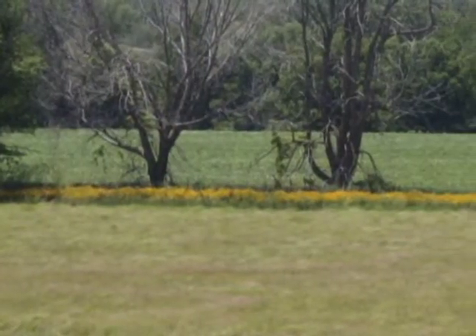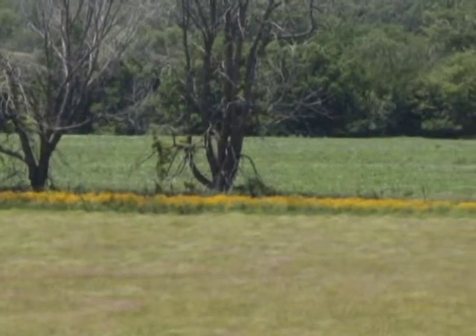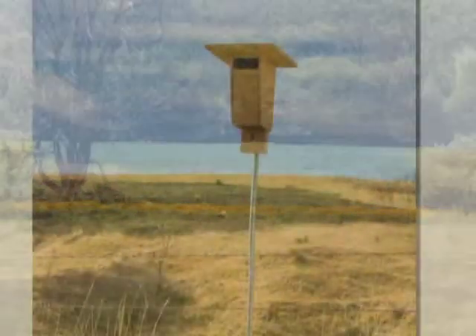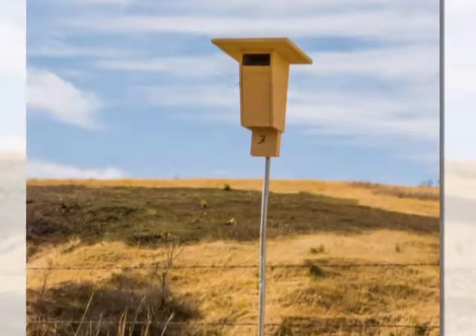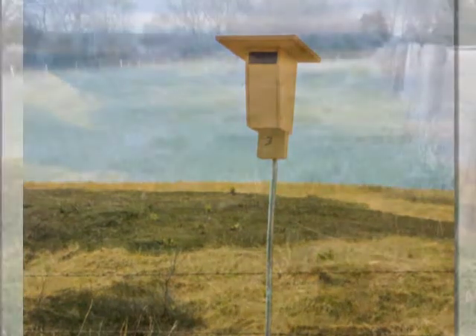Habitat is the key factor to consider when setting up a bluebird trail. Open rural country with scattered trees and low or sparse ground cover is best. Suitable habitat should include perch sites, such as a fence line, wire, or tree branches where bluebirds may perch to search for food. Look for these when you're selecting a location for your nesting boxes. If bluebirds do not like the habitat, they probably will not use your boxes.